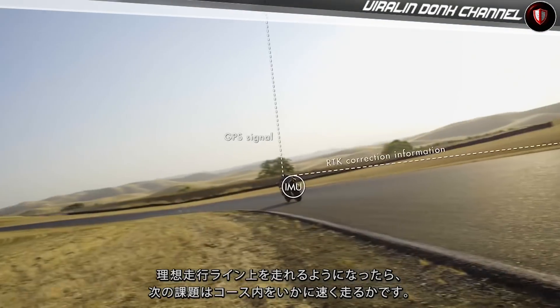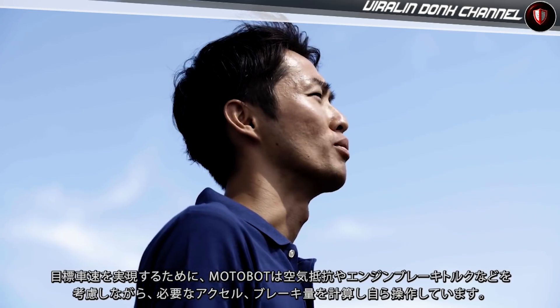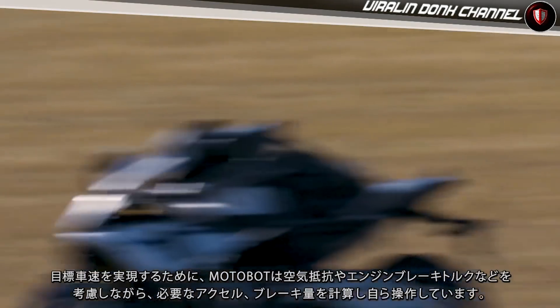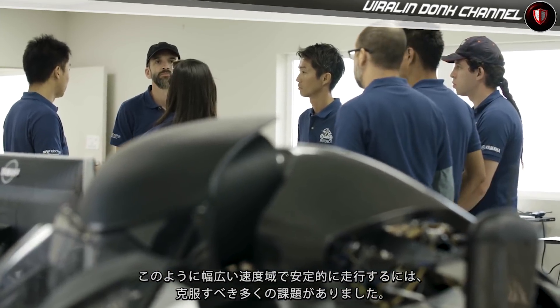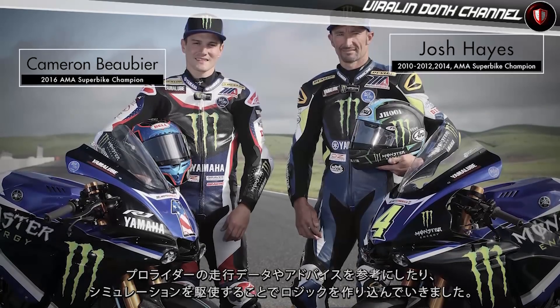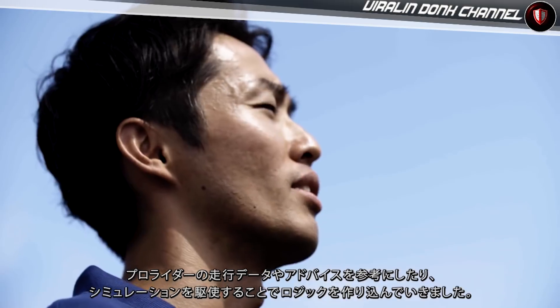Once Motobot was able to follow the target path, the second challenge was to maximize speed while maintaining stability. This involved dynamically controlling the acceleration opening angle, gear shift, and braking, while taking factors such as air resistance and engine brake into account. In order for Motobot to run stably over such a wide speed range, there are many challenges to overcome. We developed the speed control logic by referring to riding data and advice from a professional rider, as well as simulation and actual learning tests.